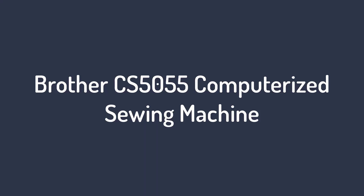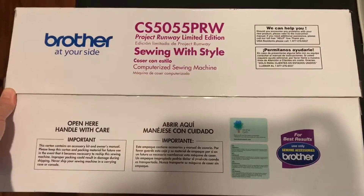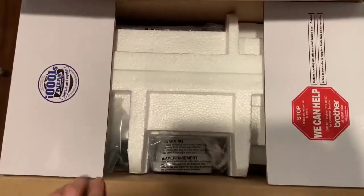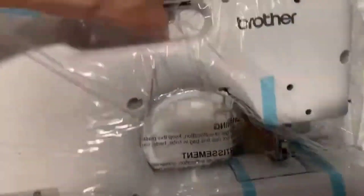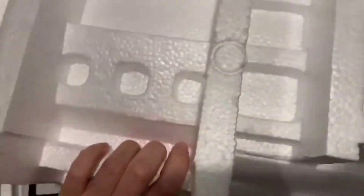Number 4 on the list: the Brother CS5055 Computerized Sewing Machine. With 60 stitches, the range of this computerized machine is impressive. One reviewer compares the experience of sewing on the Brother CS5055 to using a scientific calculator: this thing is like the Texas Instrument calculators — you may not know what you are doing, but this thing can do just about anything.